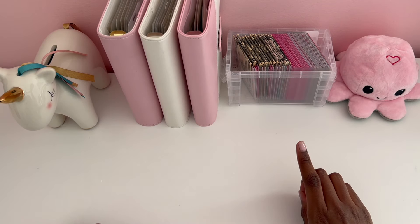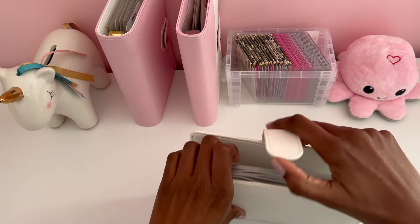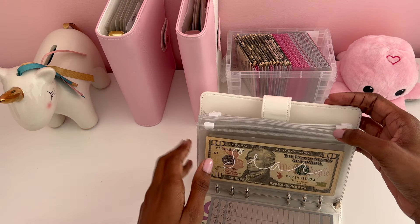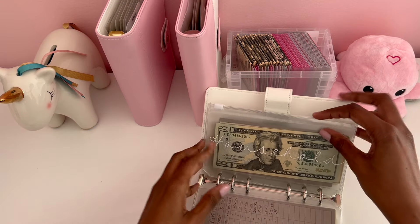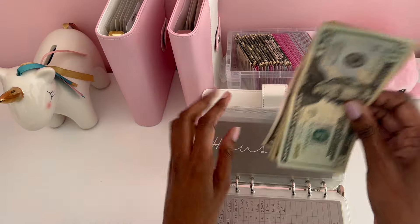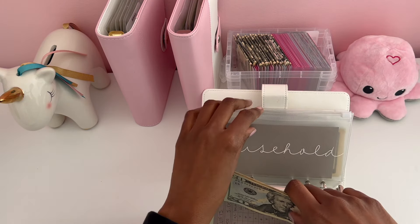And then we are going to go to Walmart because I need some household cleaning supplies. Let me find my household envelope — I don't even know where it is. Okay, it's in my low priority binder. And I have $20, $30, $35, $40, $45 in my household envelope.